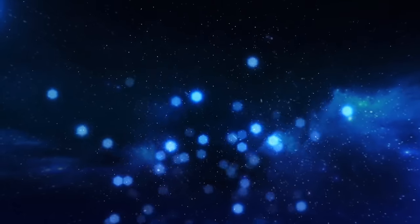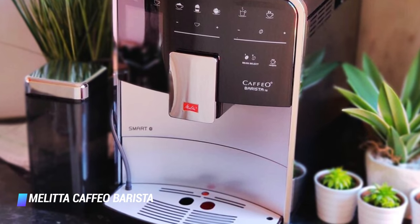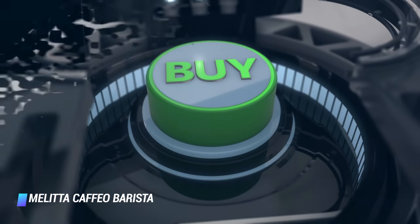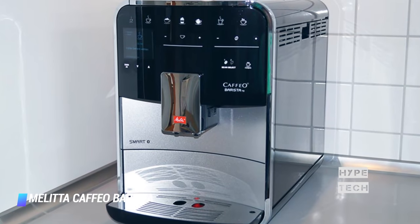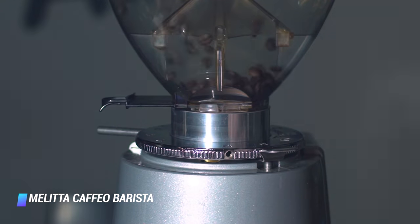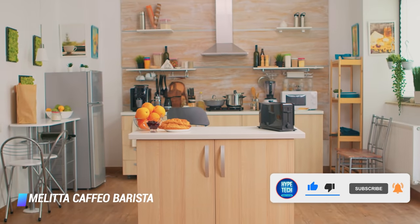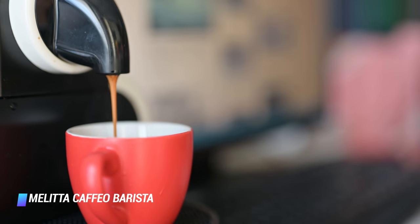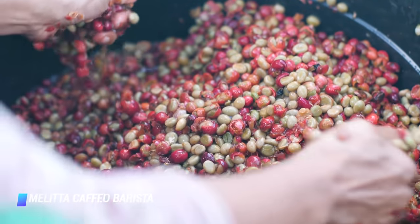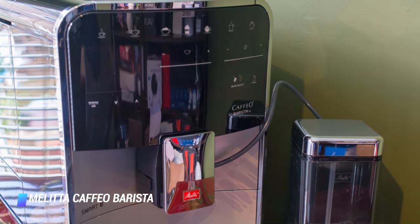Coming in at number 7, the Melitta Cafeo Barista TS Smart. The Melitta Cafeo Barista TS is one of the favorite fully automatic coffee machines on the market, and the Smart version only improves matters. It produces a range of espresso-based drinks almost as good as a manual machine can make. It's incredibly fully featured, with two bean hoppers allowing you to produce a variety of coffees. The new Smart version adds Bluetooth, allowing you to control the entire drink creation process down to the temperature and the order in which the various elements are delivered to your cup.